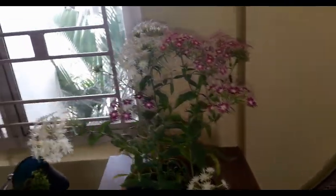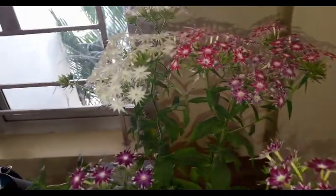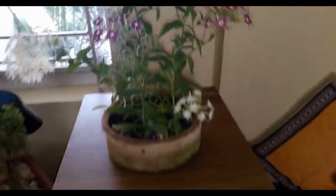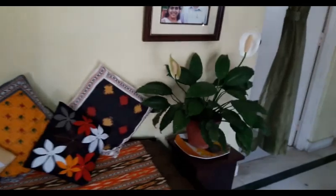Utilizing the direct sunlight coming from the window, I have placed one of my miniature gardens here. You can see my favorite plants, and for miniature gardens you can check my other videos.